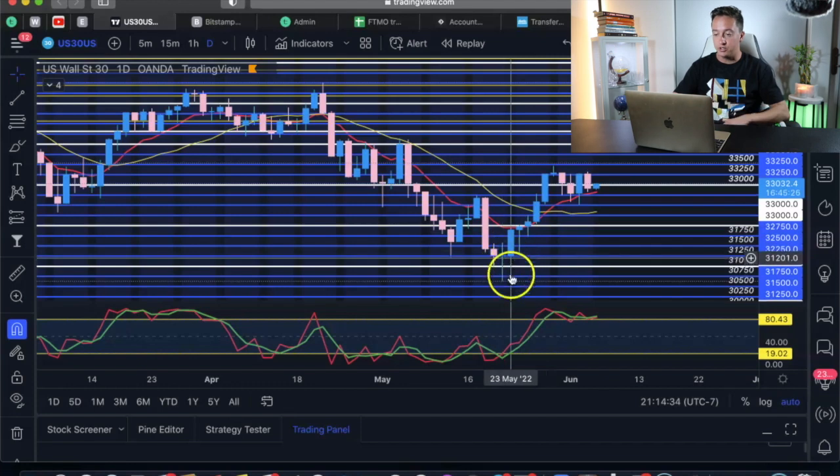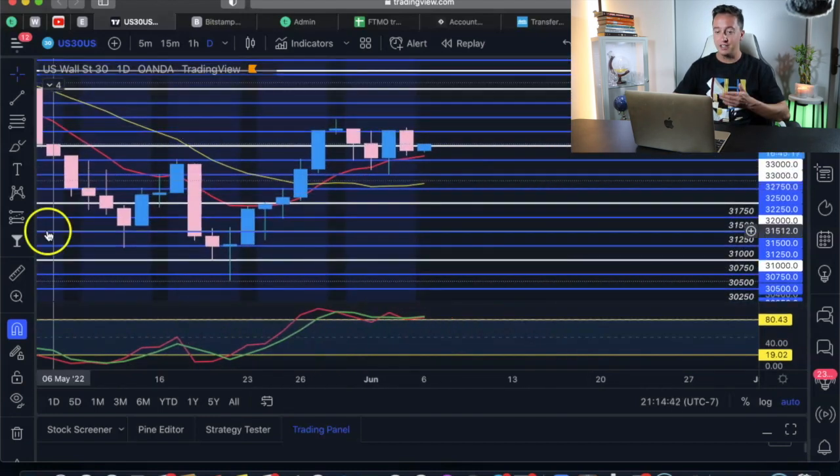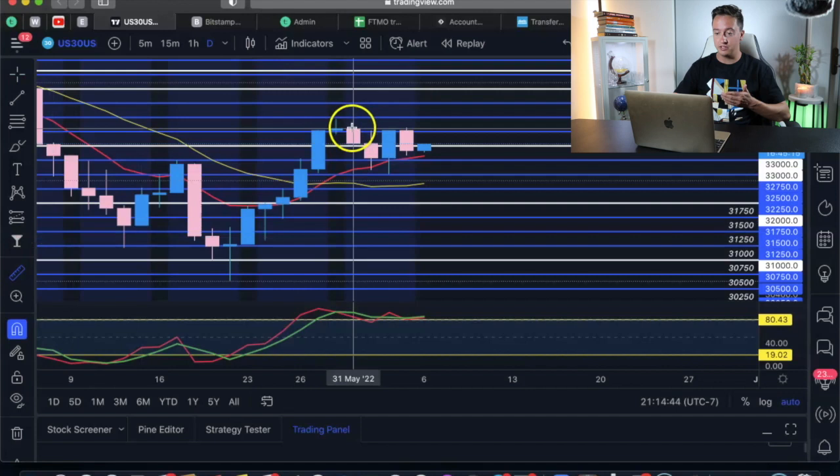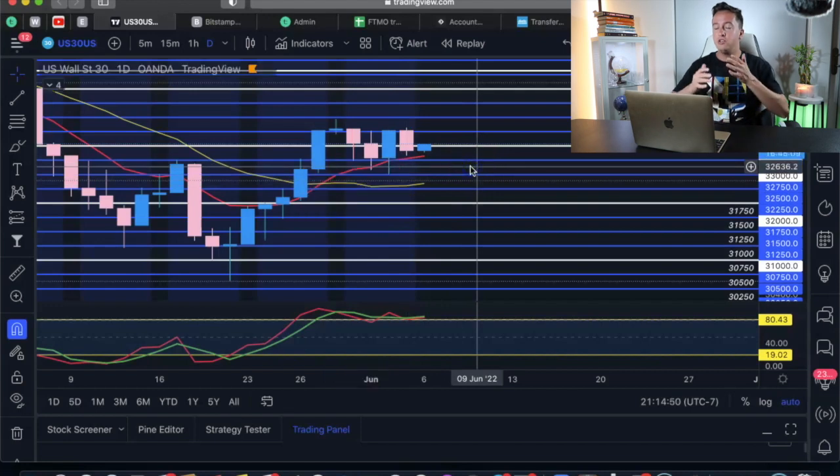Candles with a longer wick are going to produce a bigger push. We had a small wick right here, but still a nice push down. Remember, this is the daily timeframe — after this doji, that thing dropped 5,500 pips within one day. Also keep in mind that these moves are most likely going to happen during the London session or the New York session.